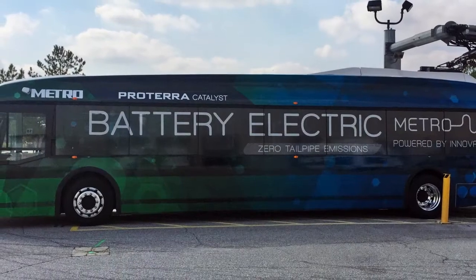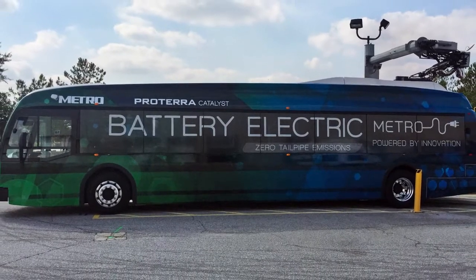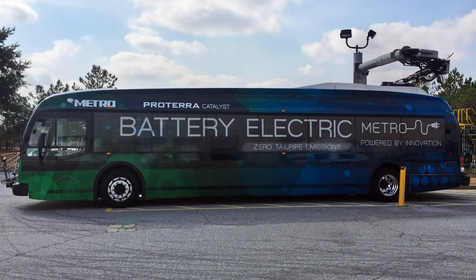Is there only one manufacturer making this — the Proterra people? No, there are multiple manufacturers. There's BYD, a Chinese company that's opened a U.S. headquarters in California. There's Nova Bus, New Flyer, and a company called Complete Coach Works, which retrofits a diesel bus into a battery electric bus. Is the Proterra model Metro is testing a new model? It's the 40-foot fast charge bus. Their newest model is an extended range vehicle that goes farther than 30 miles on a single charge and has more batteries.